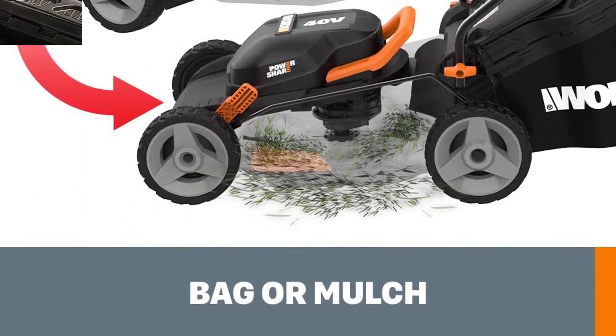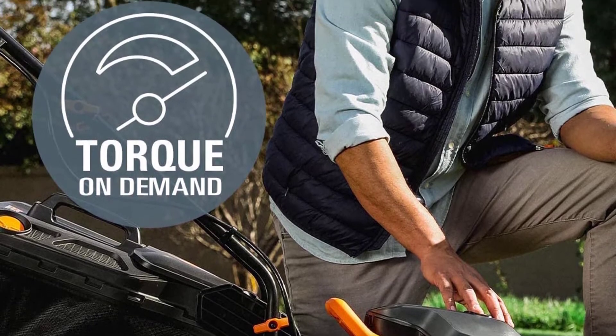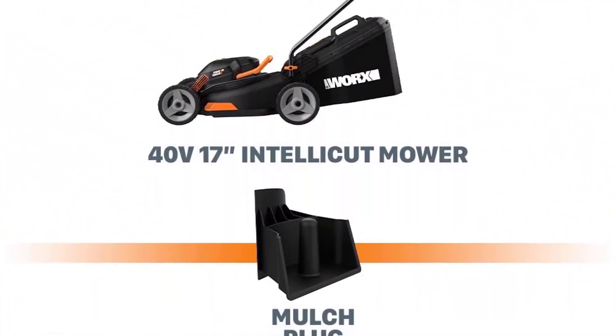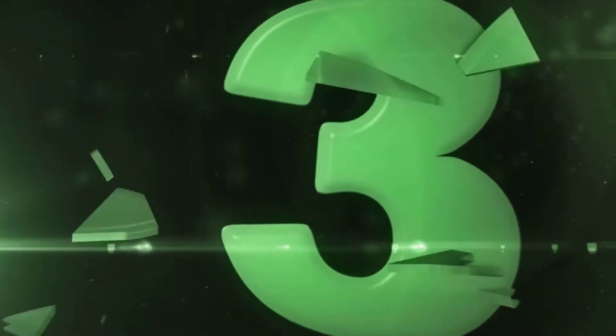The Intellicut feature allows you to dial up the torque when you encounter thicker, denser grass for cleaner cuts.